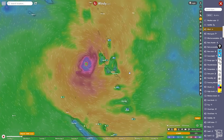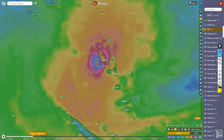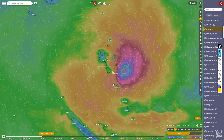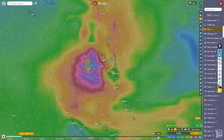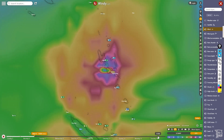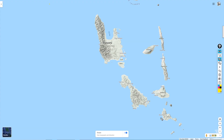Let's see where the models are taking this storm. The European Centre model wants to take it between the two northern main islands of Vanuatu, but it's missing the island with the capital. The Global Forecasting System model, on the other hand, takes the storm further towards the south just a tad and makes landfall over that island — the island of Malakula.